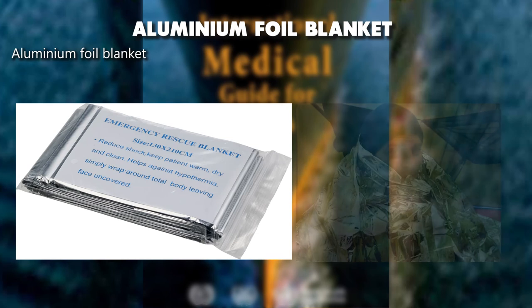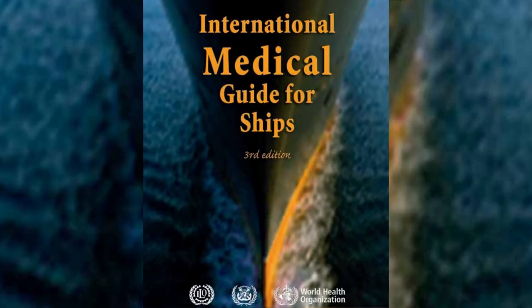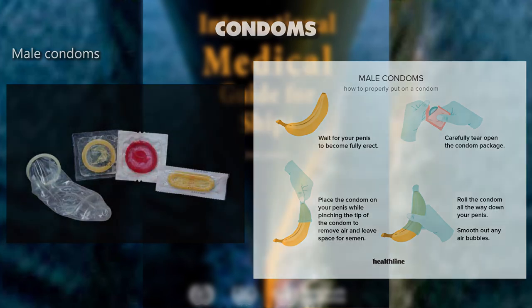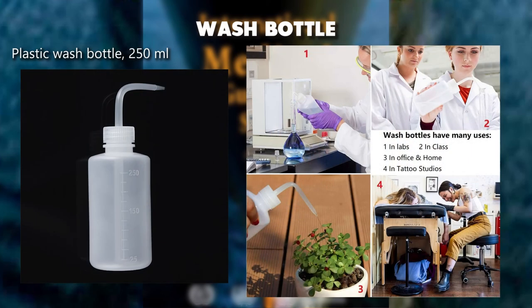Aluminum foil blanket. Condoms, male. Wash bottle, plastic, 250 milliliters.